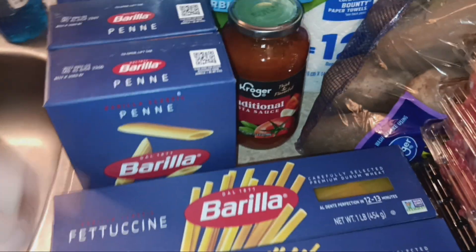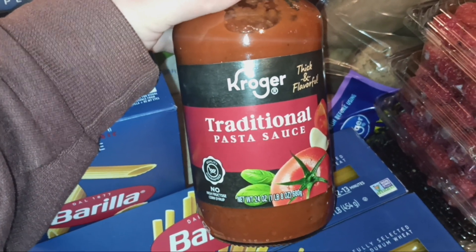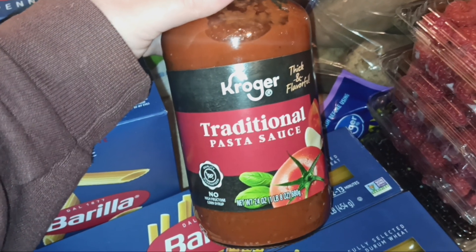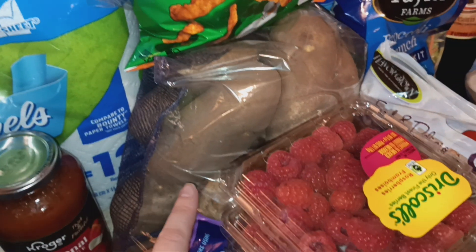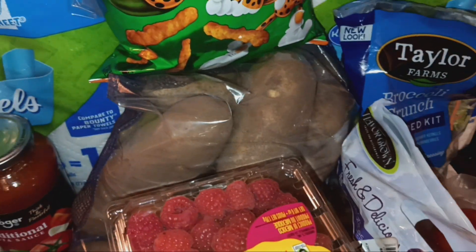This week, if you ordered your groceries on Friday, Saturday, or Sunday, you got a Kroger pasta sauce for free, so I got the traditional pasta sauce. Not sure what I'll use it for since I usually make my own. I also got an eight-pound bag of the premium Kroger baking potatoes — they were on sale for $2.99 this week.